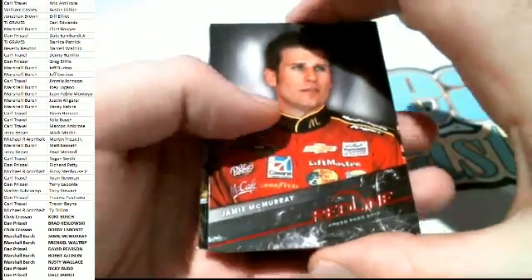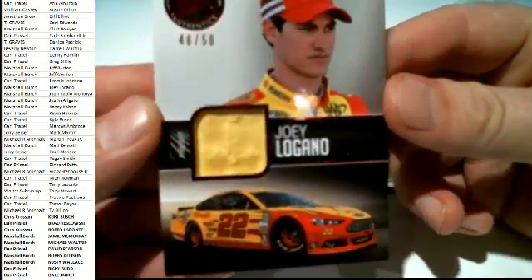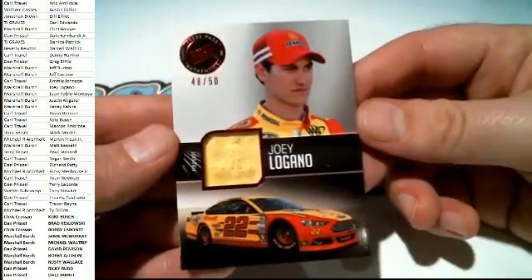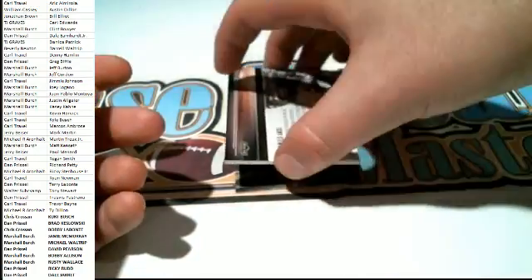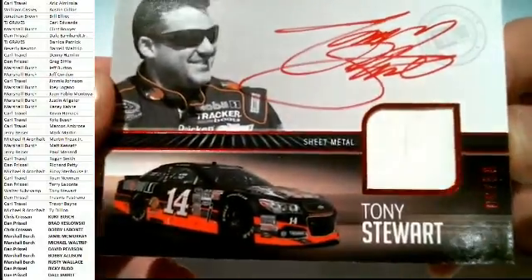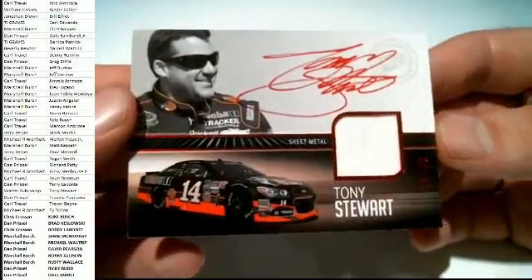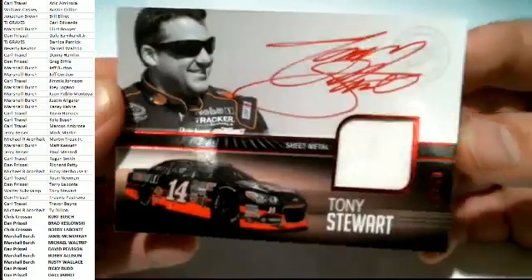Here we go - Jamie McMurray, Dale Jr., Joey Logano right here, 48 of 50 fire suit - that's going to go to Marshall B. And we're going to have - ooh - Tony Stewart auto. Nice. Tony Stewart, that's awesome. 8 of 50 right there, sheet metal. Tony Stewart's going to go out to Walter S. That's a beauty.